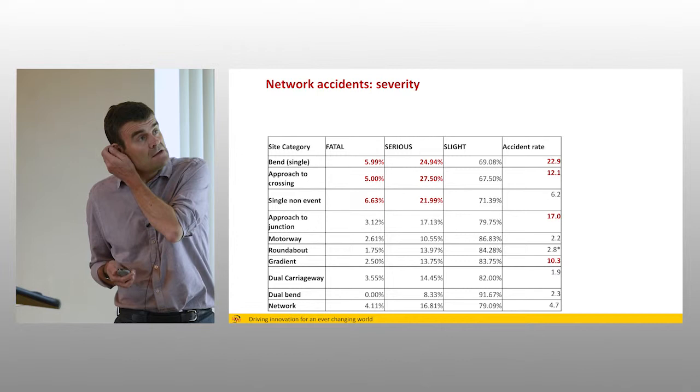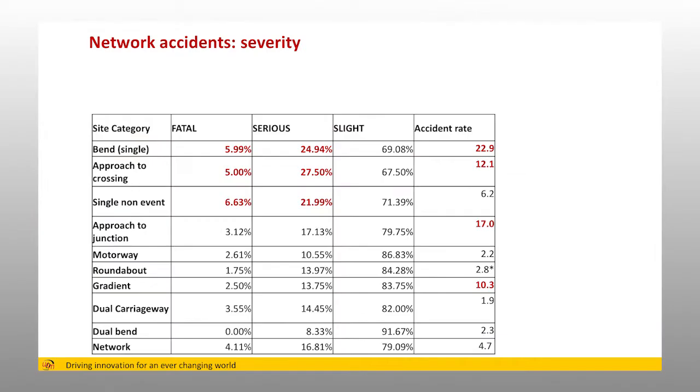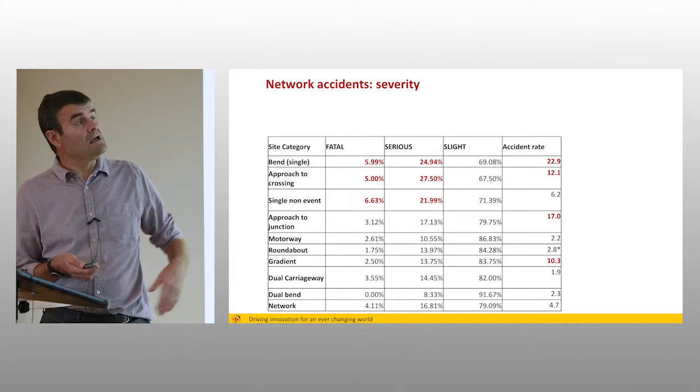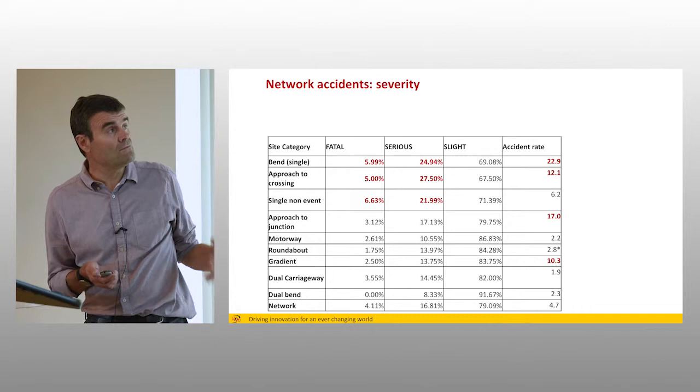This data from Transport Scotland looks at accident rates and severity split by site category. It essentially shows that bends on single carriageways, approaches to crossings, and single non-event sites tend to have a higher proportion of fatal and serious accidents. The bend is probably self-explanatory in terms of losing control and leaving the carriageway; the approach to crossing is probably because of the high probability of hitting a vulnerable user. And of course, these are exactly the sites where we're asking for the highest investigatory levels.